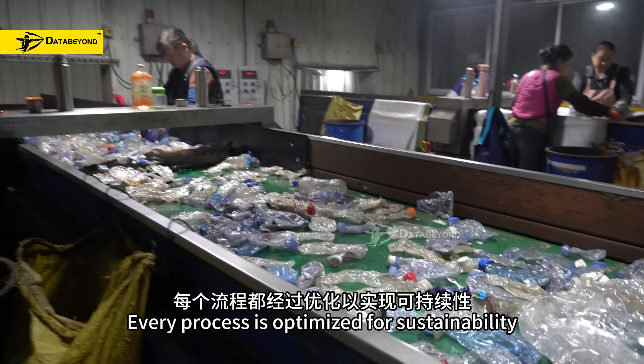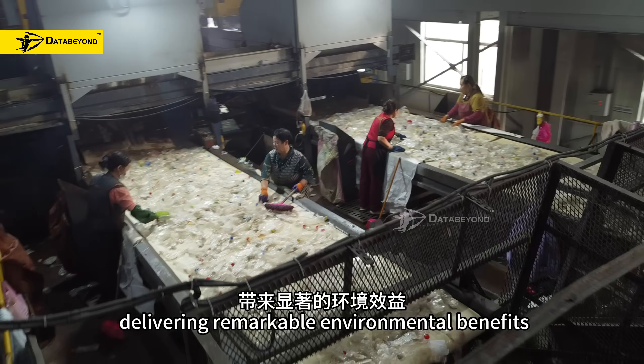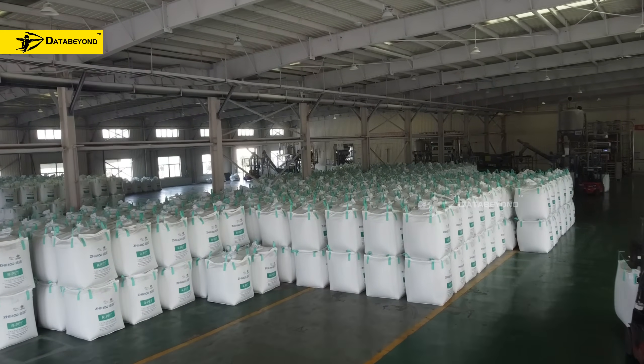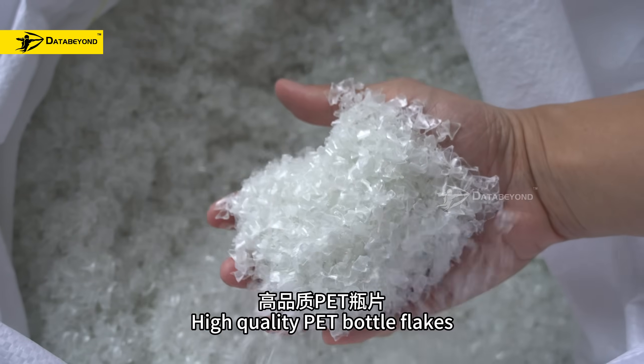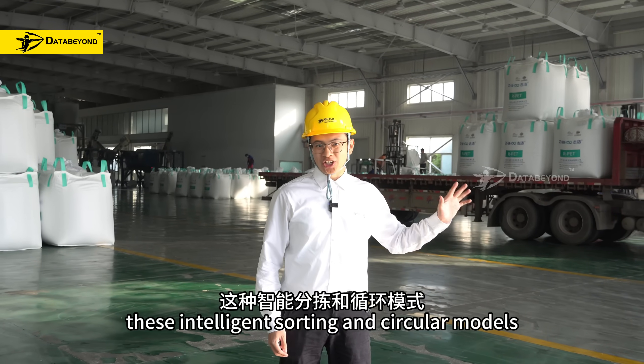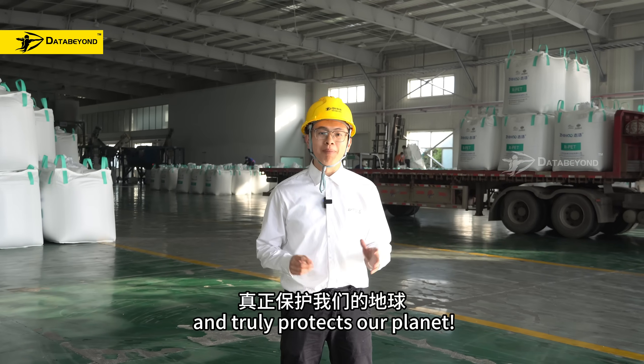Every process is optimized for sustainability, delivering remarkable environmental benefits. Here are the flagship products — high-quality PET bottle flakes. These intelligent sorting and recycling models help deliver safe results and truly protect our planet. Let's go, check this out.